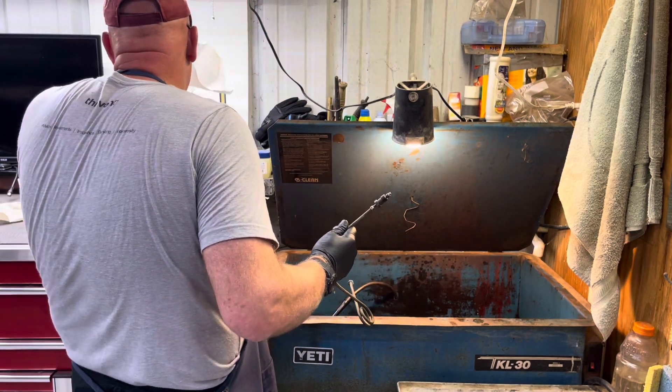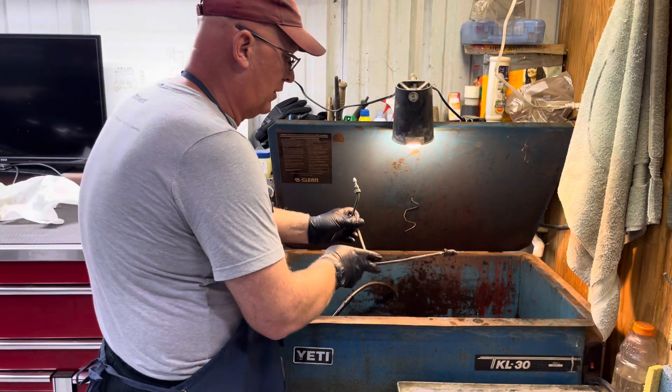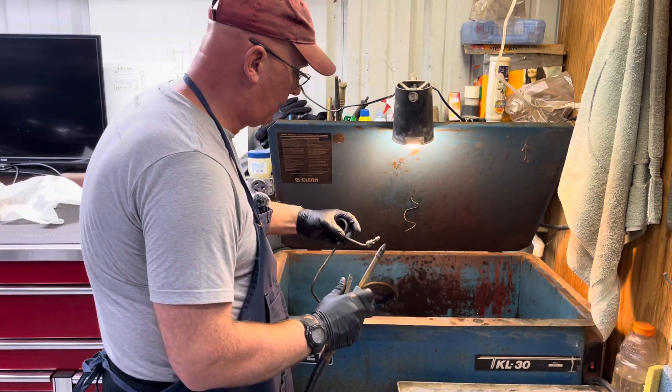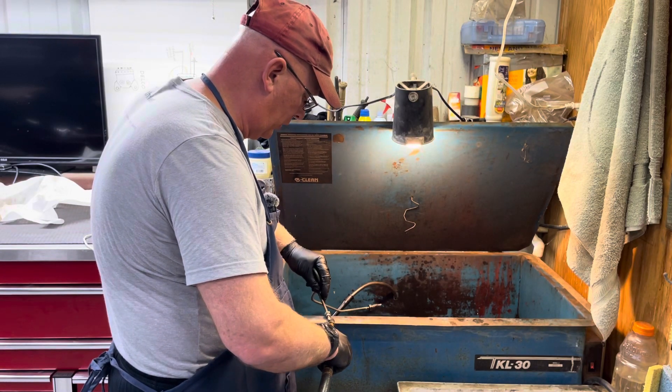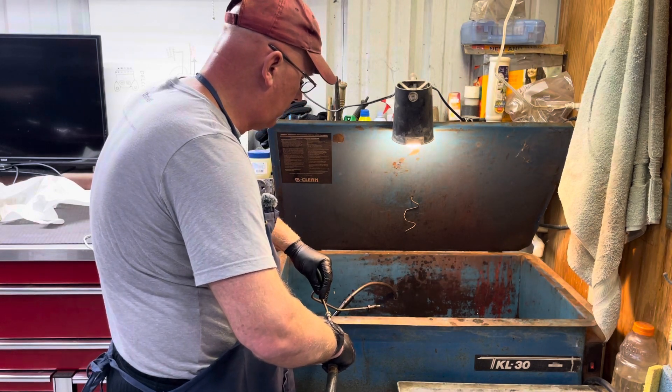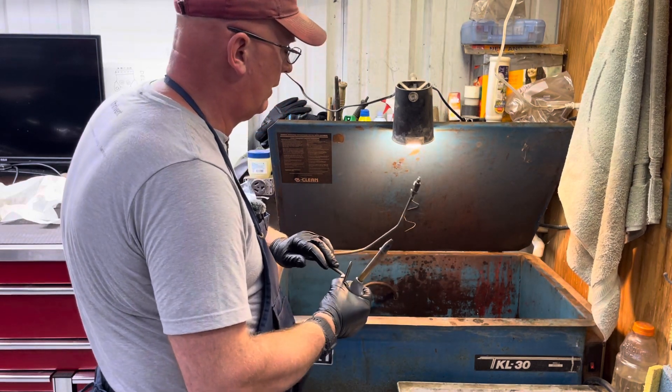I got nothing — fuel's supposed to go this way and I got nothing. We're at my solvent tank. I'm going to try blowing air backwards. I don't think it's going to work — oh, it did work. Okay, so that works.